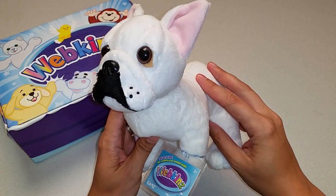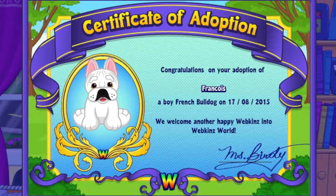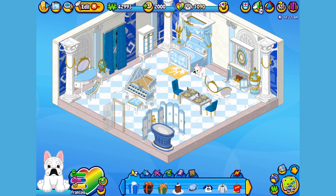Want to see what the French Bulldog looks like in Webkinz World? Let's go online and take a look. I've just adopted the French Bulldog onto my account, made him a boy — but make yours whatever you want — and I've named him Francois. Now let's go visit his room. Here's Francois, my French Bulldog in his room, which I've decorated with furniture from the Renaissance Palace theme along with a few other matching items. Let's get Francois to walk around so you can get a better look.